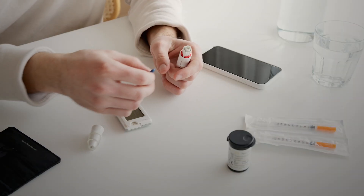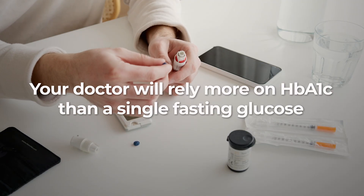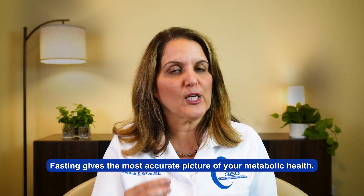Also, if you already have diabetes, your doctors will likely rely more on hemoglobin A1c than a single fasting glucose. But here's the main point: fasting gives the most accurate picture of your metabolic health. If you don't fast and your sugar comes back high, you won't know if it's because of pre-diabetes, diabetes, or just that coffee and cream you just had. Of course, if your sugar comes back normal even without fasting, great!